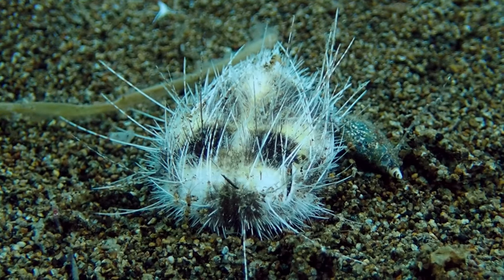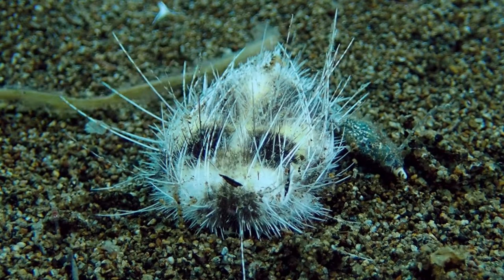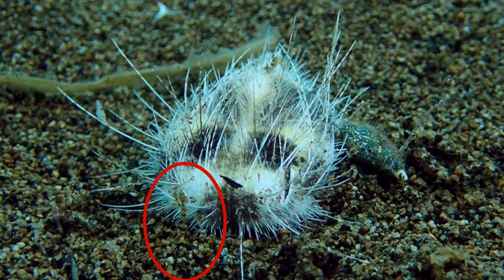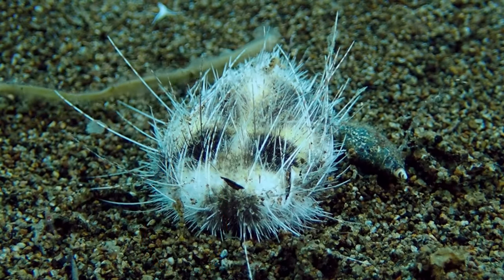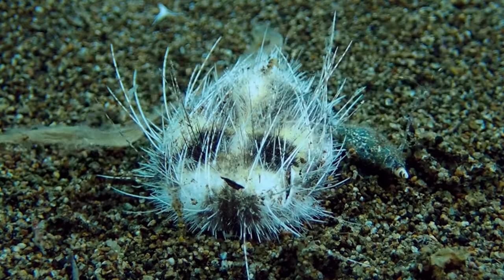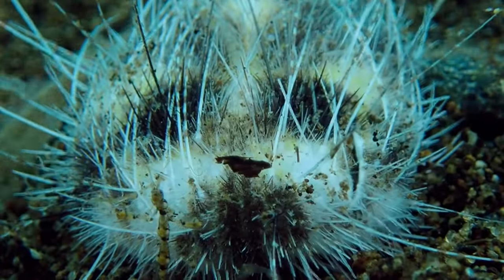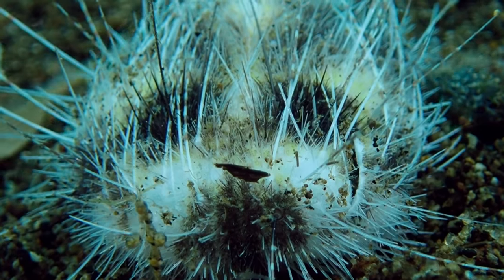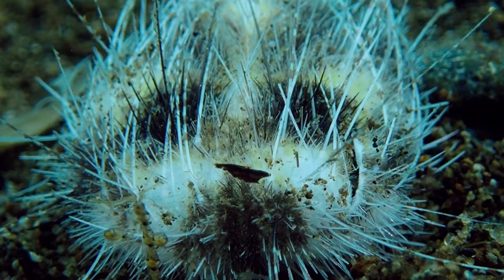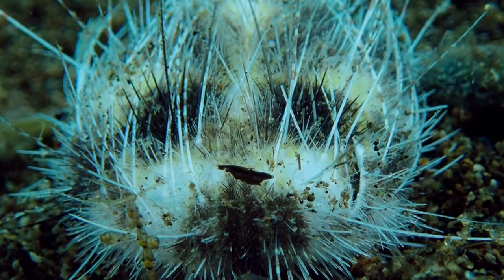Today I want to show you a very peculiar sea urchin, but let's first check out this little skeleton shrimp in front of it. It's almost acting like one of those misguided climate protesters in Europe, with the sea urchin being the truck the protester is holding up. Of course neither the skeleton shrimp nor the climate protesters will change climate policy, but it's funny how that urchin is held up by a little shrimp.